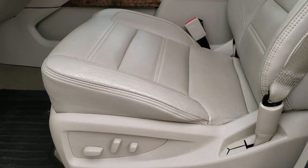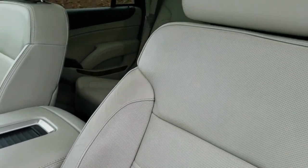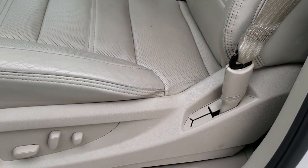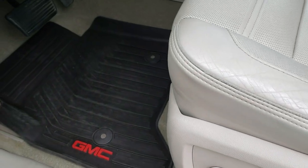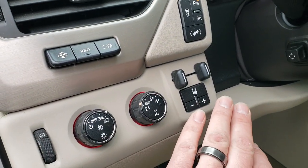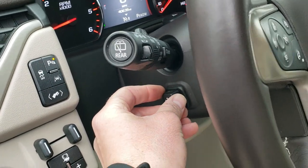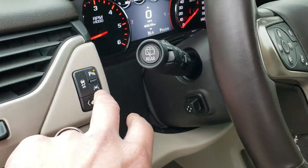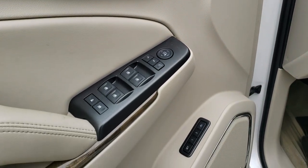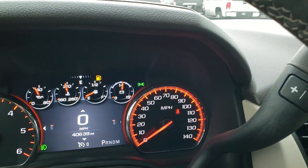Inside, the Denali package gives you a grayish shale tan leather interior. No rips or tears on the seats. Both front seats are power, with all-weather floor mats, auto headlamps, heads-up display, turn-dial four-wheel drive, factory brake controller, power telescopic and tilt steering wheel, power pedals, lane departure, stability control, parking sensors, power windows, power locks, power mirrors, memory driver's seat, and Bose sound. This thing has just about everything you could ask for.